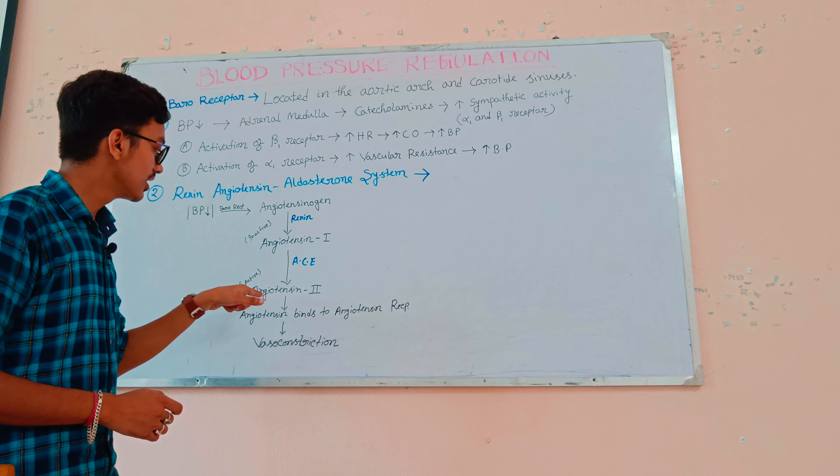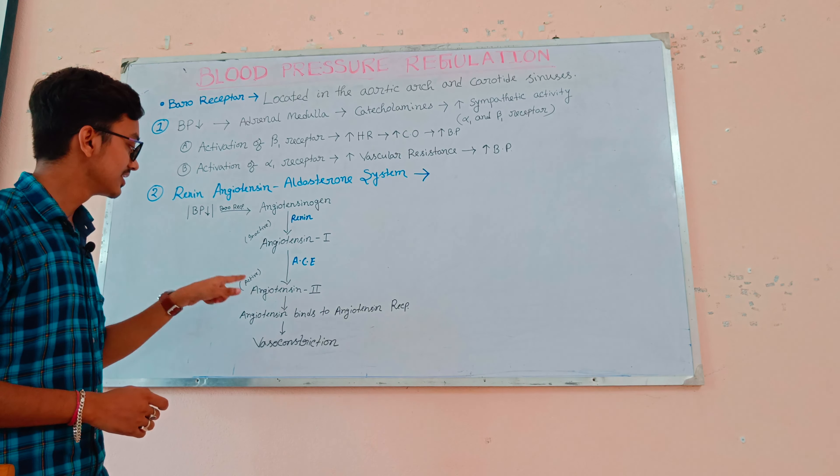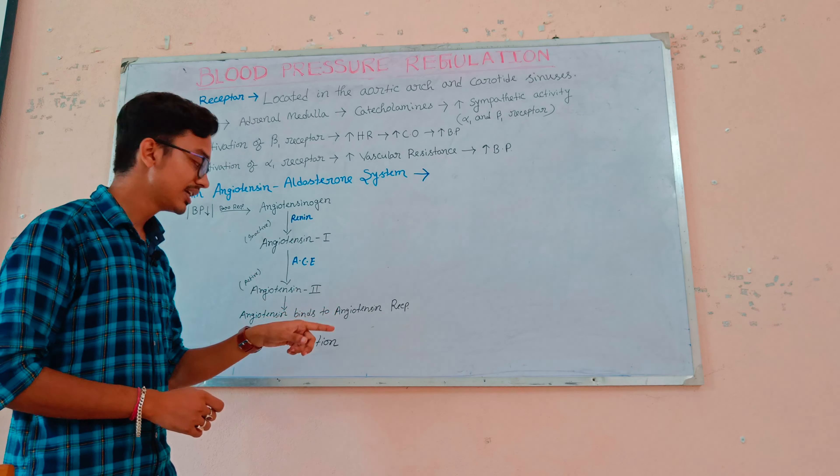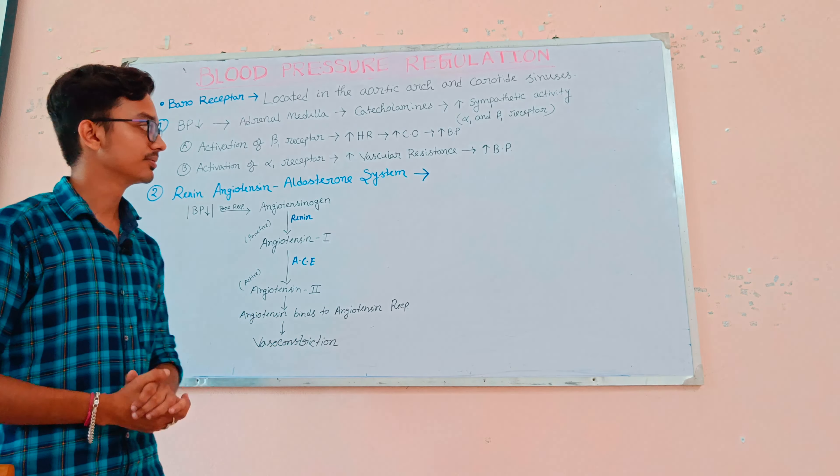Angiotensin-2 is the active form. Angiotensin-2 binds to the angiotensin receptors and vasoconstriction occurs, thereby increasing blood pressure. Thank you.